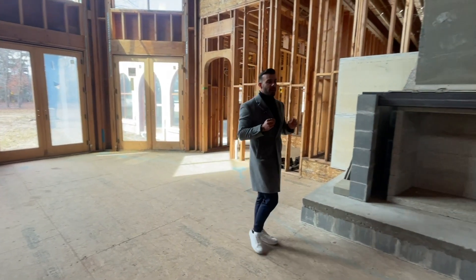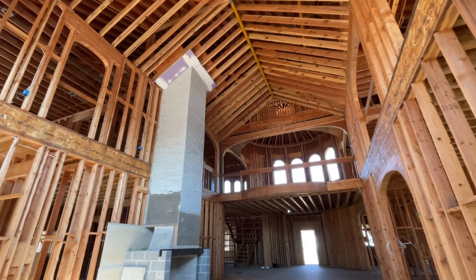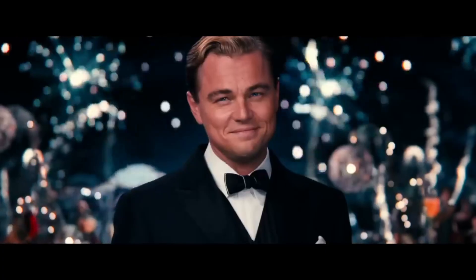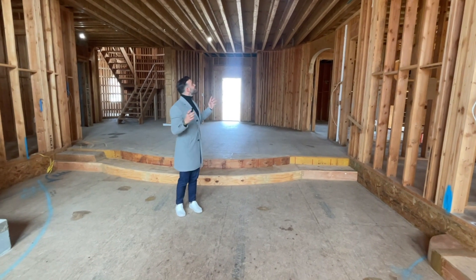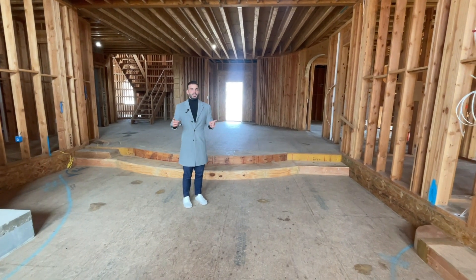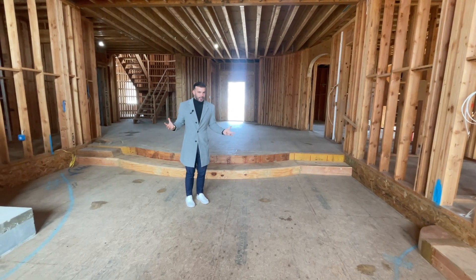Just behind us, above your entry, you actually have the center loft — and I imagine that's where Gatsby himself holds the glass over and toasts from there. The most quality thing about this room is you can actually tie in the second floor to the first floor, and everyone can join the party here.